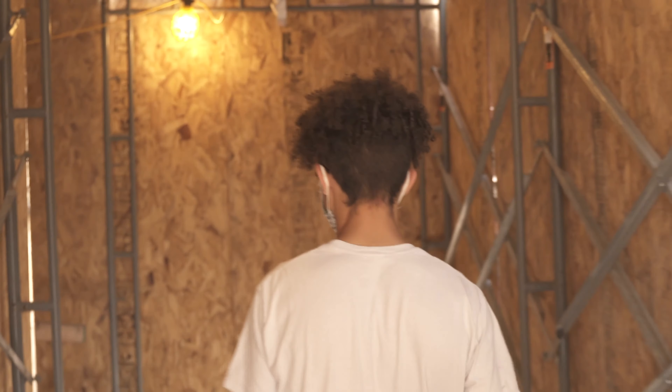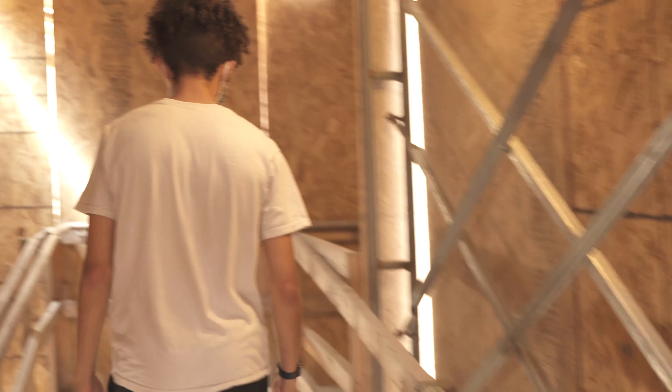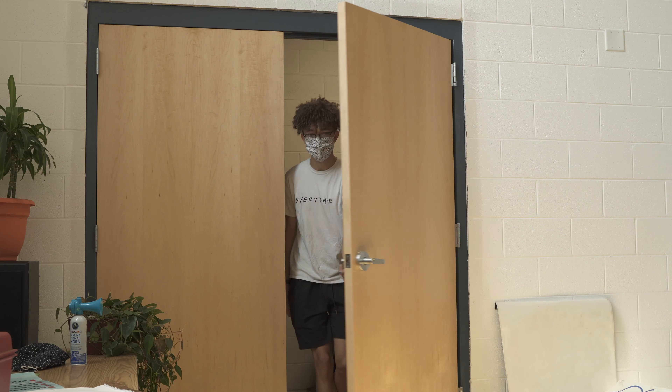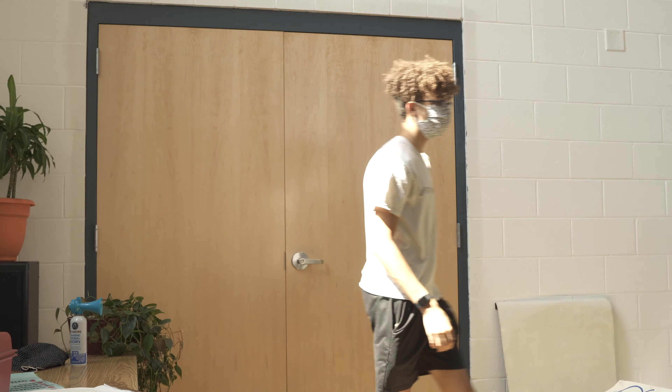Back in that hallway, this is where you get to the temporary high school. You continue to follow the hall, which will lead you to a door, and through that door will be the temporary high school classrooms during this construction process.